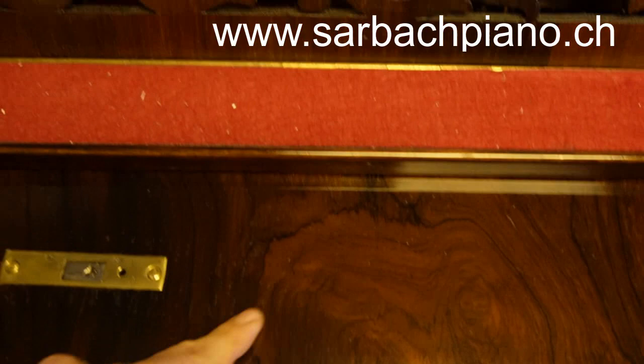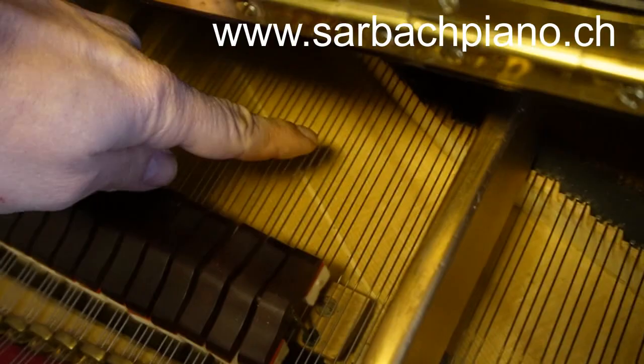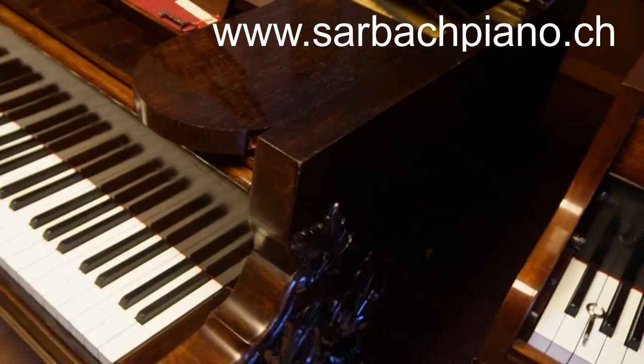Let's have a look inside: new felt, new strings, perfect bridge, restored soundboard, new dampers, new tuning pins, new hammers — the hammers are individually made for this piano. Now let's listen to it.